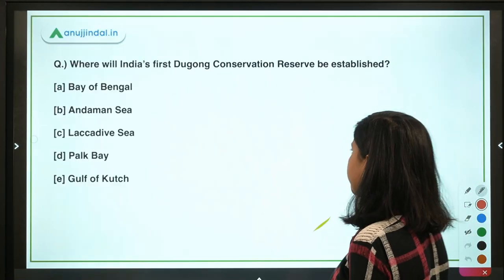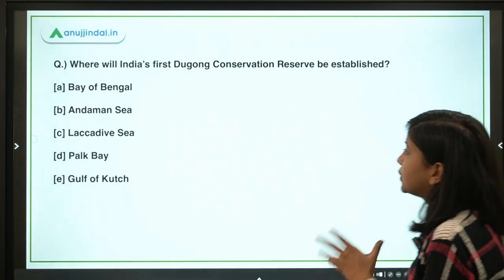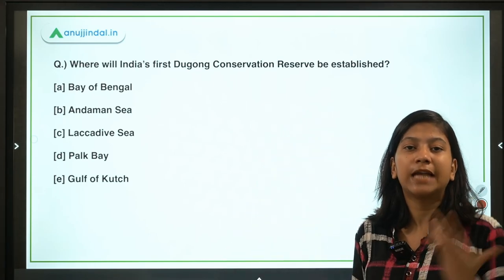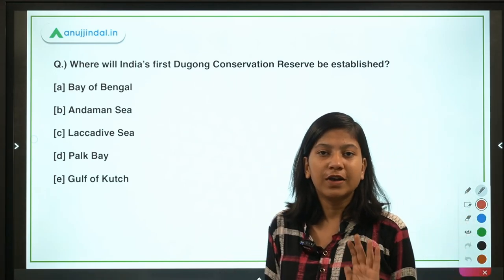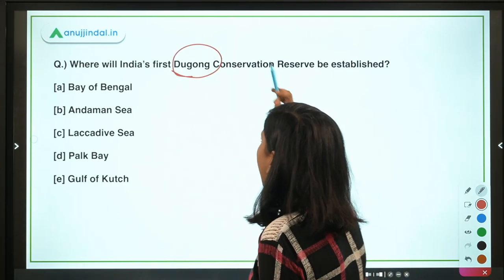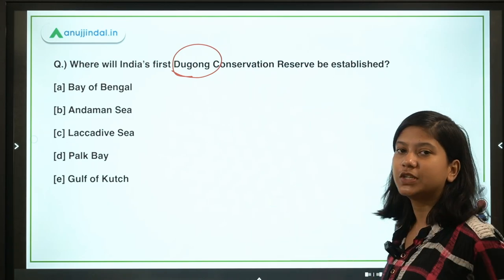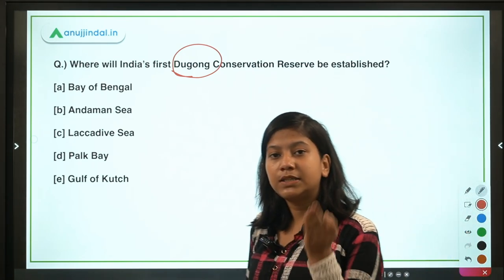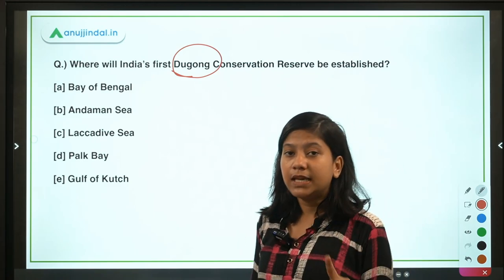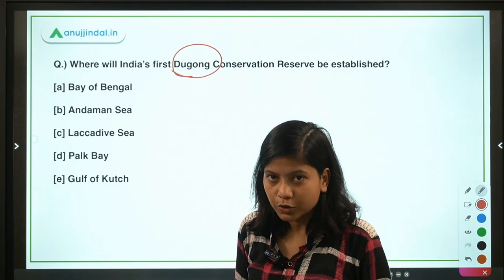The first question is about the sea cow. Sea cow is a species officially known as dugong — that is its scientific name. The other common name, 'sea cow', is also important to remember.